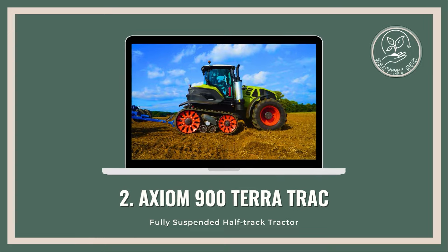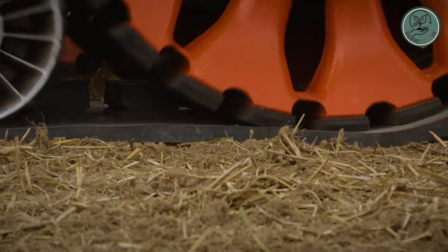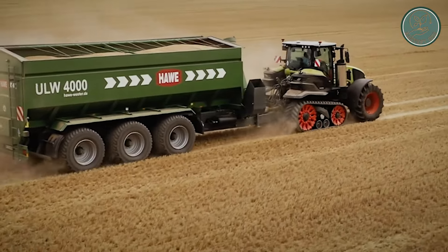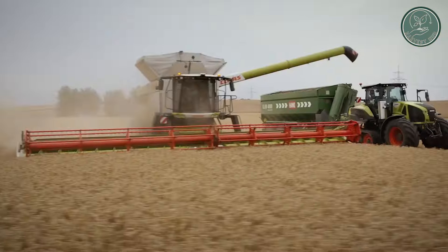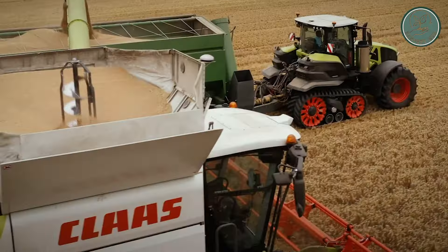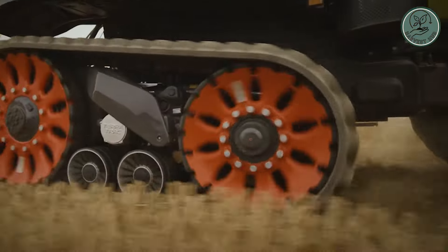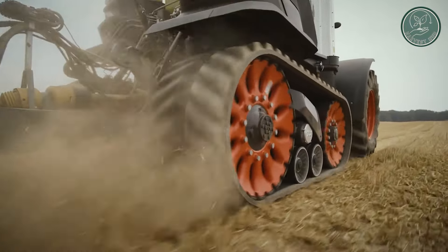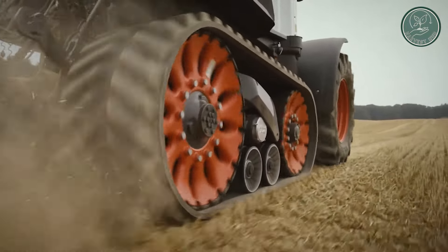Introducing the Axiom 900 TerraTrac, a game-changer in the world of farming. This beast of a machine combines the best of both worlds with a full-suspension semi-crawler design and an integrated TerraTrac undercarriage inspired by cutting-edge combine harvester technology.